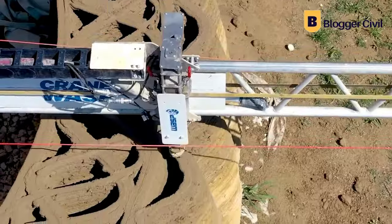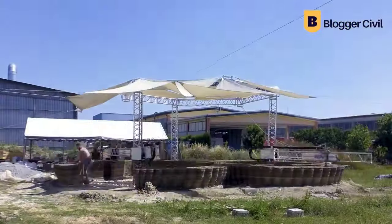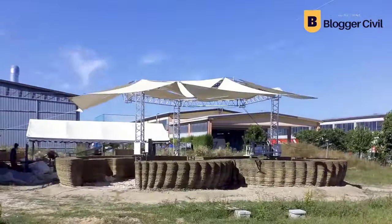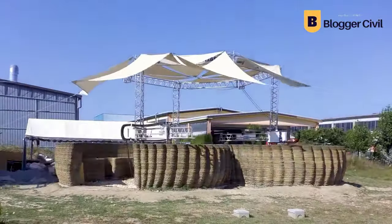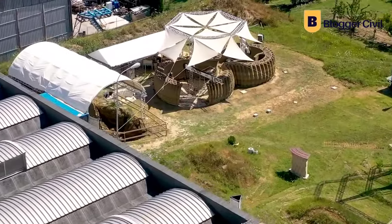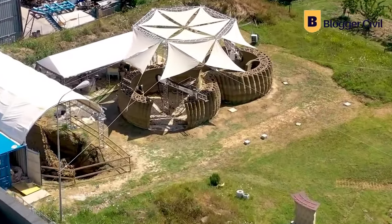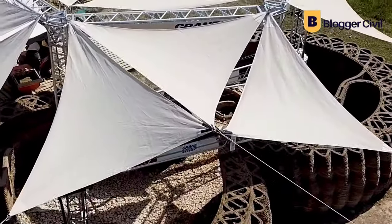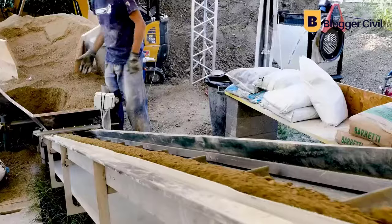Wasp is an Italy-based construction company that experimented with rice husks in the walls to keep the indoors at a mild temperature. Wasp has created an earthen village from 3D printing construction. The company says their houses cost $60 in raw materials and operational cost, and you can get a room in the structure for $900.